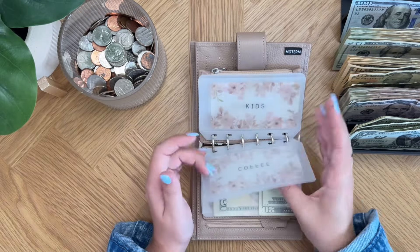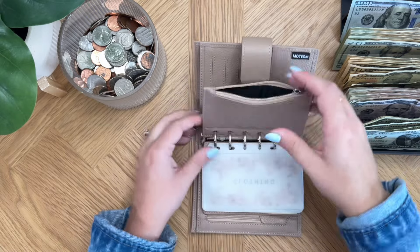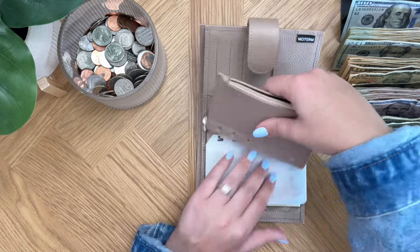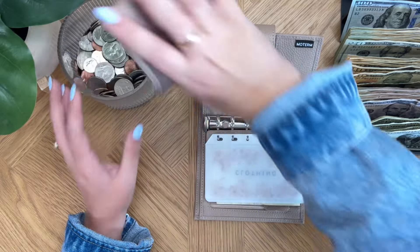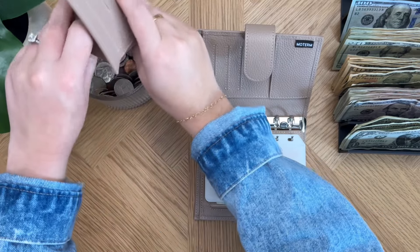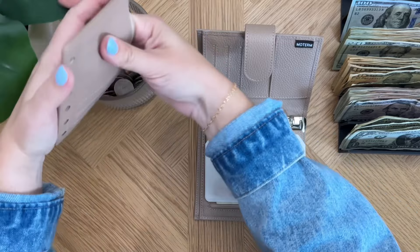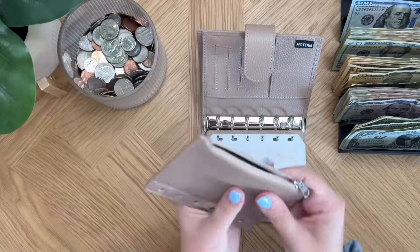That is it for all of my categories. I have so much change in here - I don't know how it builds up but it does - so we're just going to dump it in there.